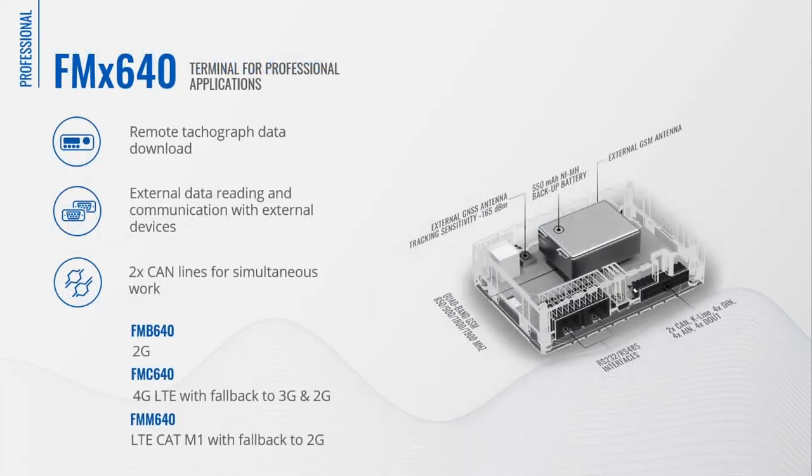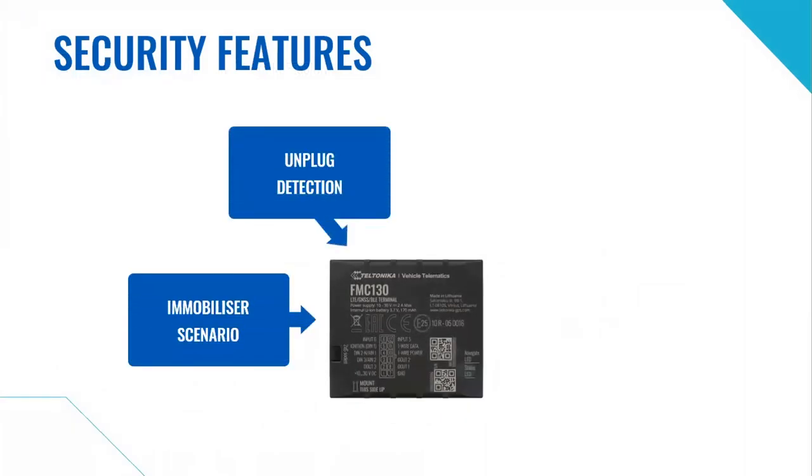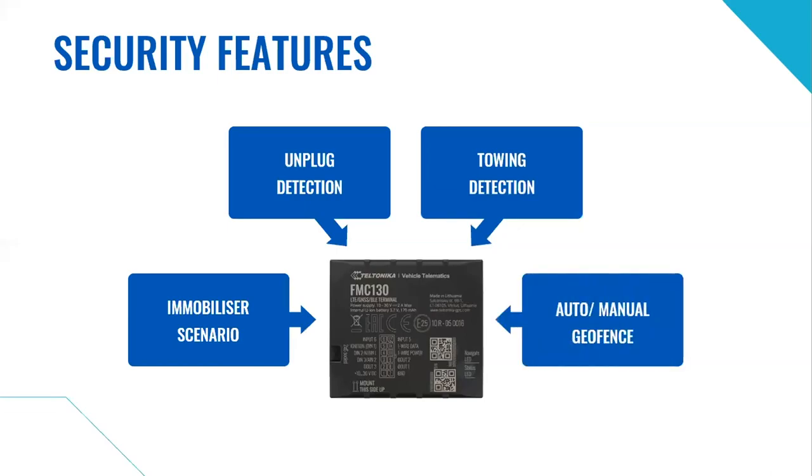Next, the FMX640 series professional category GPS trackers. It is a comprehensive terminal for professional applications, designed for complex solutions where one device can perform multiple tasks and support various third-party devices to maximize fleet efficiency. Key features include remote tachograph data file download, reading more than 100 vehicle parameters on the CAN bus, RS-232 and RS-485 serial communication ports to expand usage scenarios, and dual-SIM card tray for operational cost efficiency.